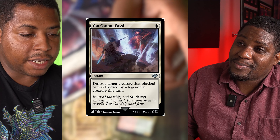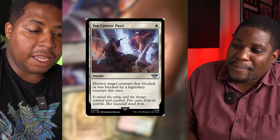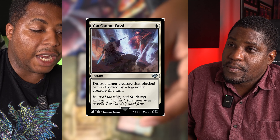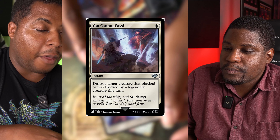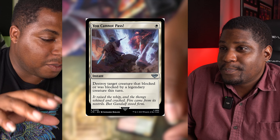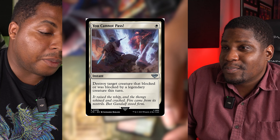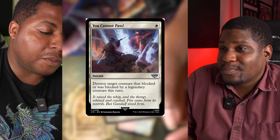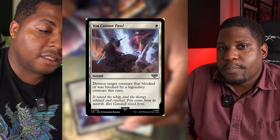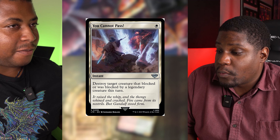It is 'You Cannot Pass.' This was Gandalf the Grey standing up to the Balrog in the Mines of Moria. That's so iconic — it's the first time you actually see Gandalf being a wizard. And even at the bottom where it reads like a passage from the book: 'It raised his whip and the thongs whined and cracked. Fire came from his nostrils, but Gandalf stood firm.' That really was, I mean, that was probably Gandalf's greatest moment.